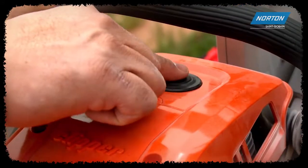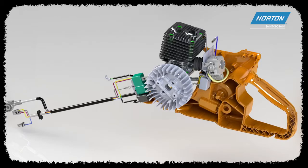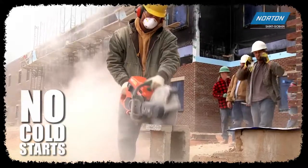One, two, three — easy. And forget about cold starts being a problem. Our machine's electromagnetic valve on the carburetor eliminates the choke, and the electronic ignition module gives an instant throttle response.